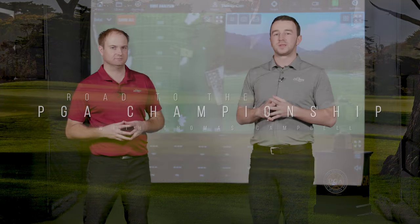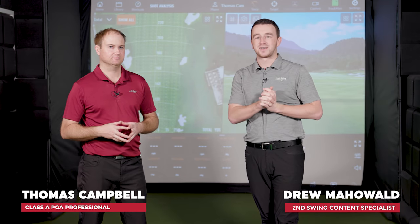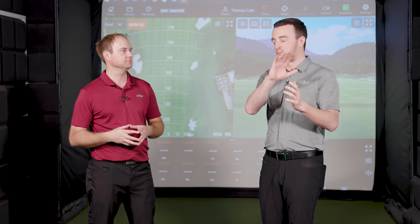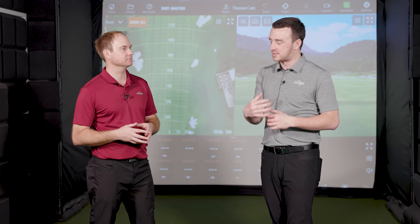Hey golfers, I'm Drew Mahold of Second Swing Golf, joined by Thomas Campbell, master club fitter at Second Swing Minnetonka and participant in the PGA Professional National Championship here in just a few days. We'll be televised on Golf Channel as well. So Thomas, this is video 11 of the series, and I know you've been prepping for months and months on this.